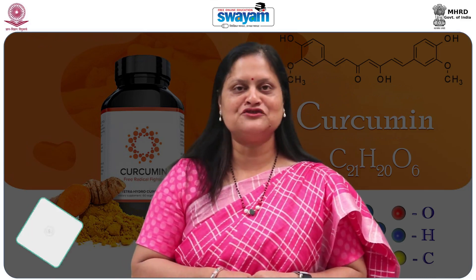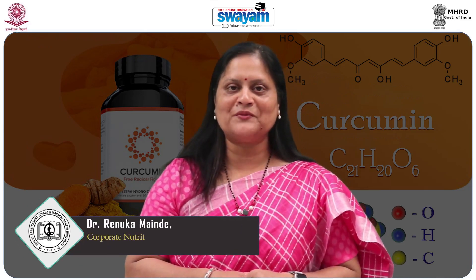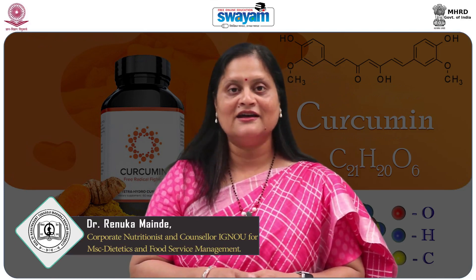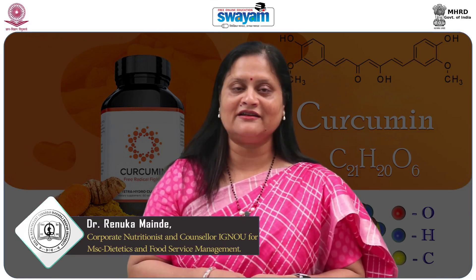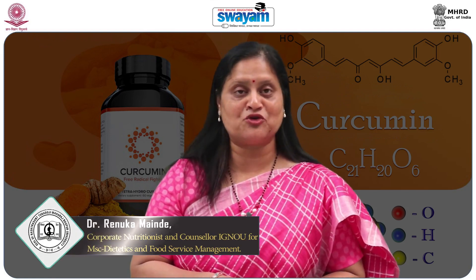Hello learners, myself Dr. Renuka Mahindey, Corporate Nutritionist and Counselor in IGNU for their MSc Dietetics and Food Service Management course.